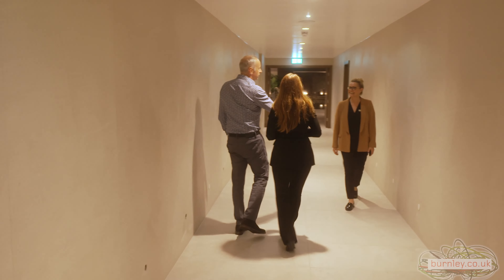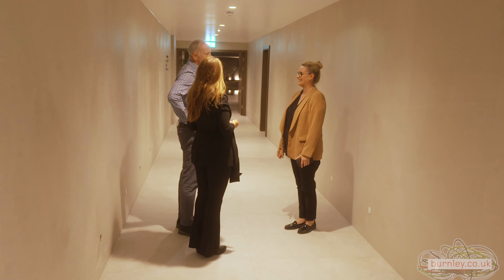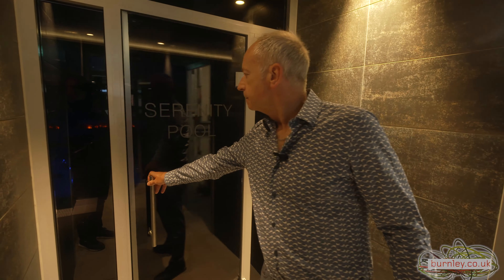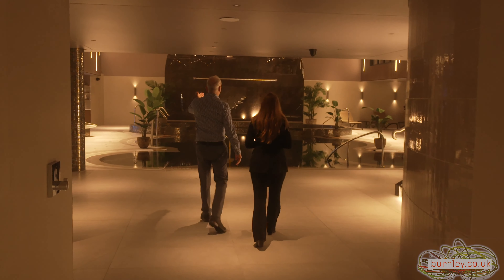This is Karen Ashworth, our spa manager. Karen's had a massive influence on this because she's been our spa manager for 23 years. A lot of the design concepts have been influenced by Karen and the rest of the management team. These are all heated lounges.